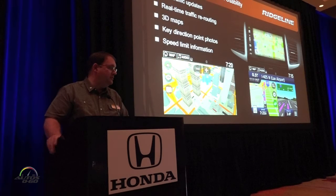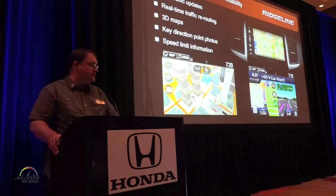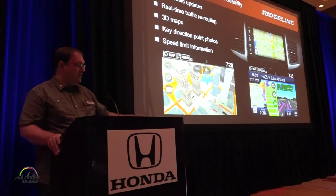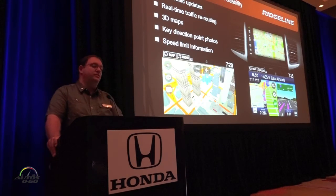Looking at Garmin a little bit, it's a much improved system. It has live traffic updates, real-time traffic, and many other feature advancements over the previous model.